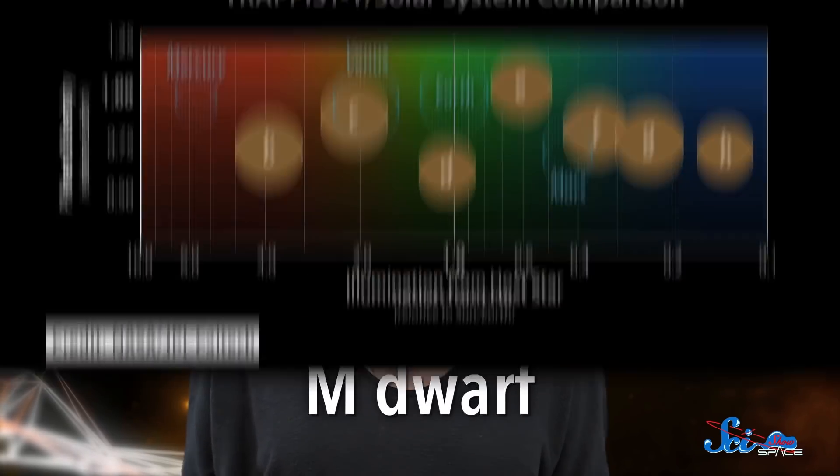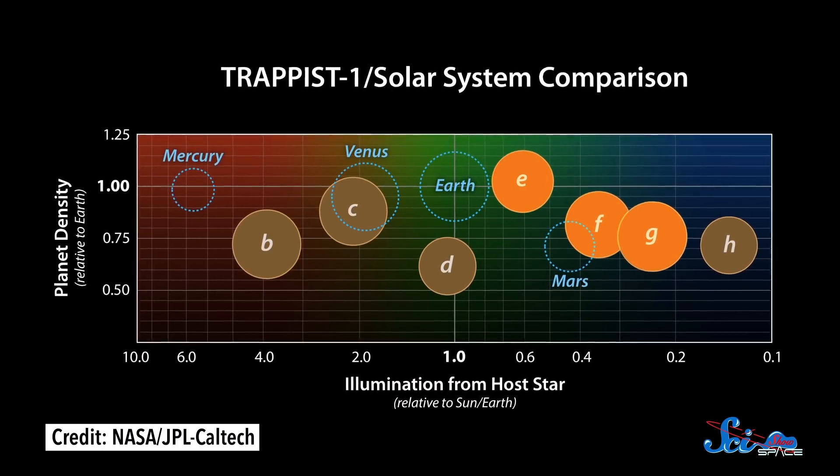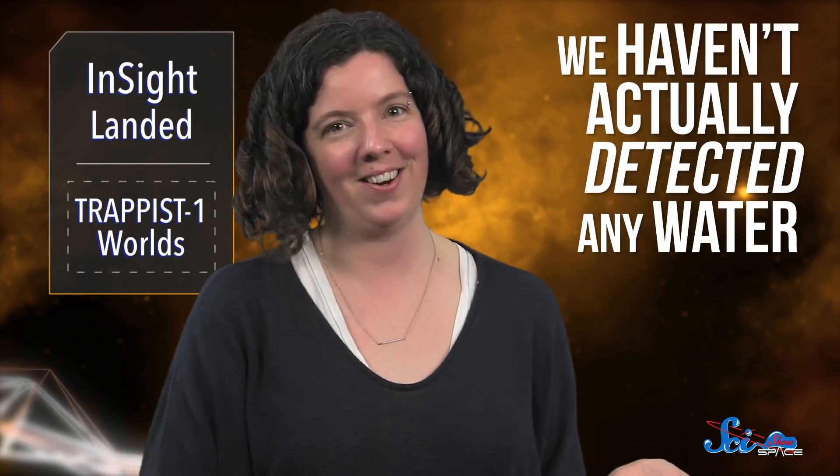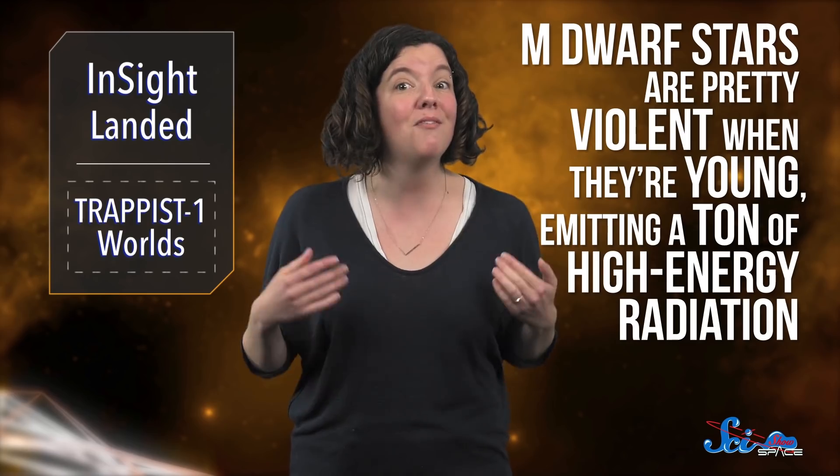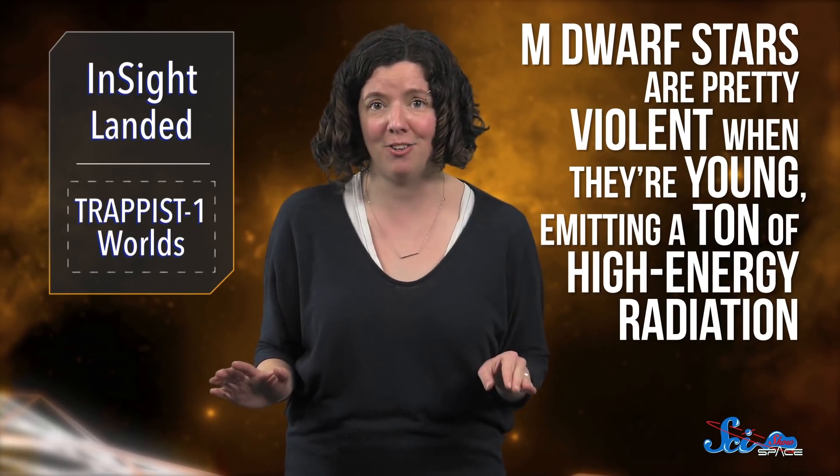Even though the TRAPPIST-1 system made headlines last year, we don't know a ton about it. We know that its star is one of the coldest types in the universe — an M-dwarf — and that at least three of its planets orbit at a distance where liquid water could exist on their surfaces. But we haven't actually detected any water, and we won't know much about these planets' atmospheres until the James Webb Space Telescope launches in a few years. So one team turned to modeling, combining terrestrial climate models with models of photochemistry — how light from a planet's star affects molecules. Unlike previous models, they took into account the fact that M-dwarf stars are pretty violent when they're young, emitting a ton of high-energy radiation.